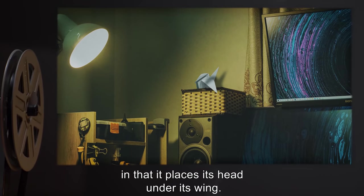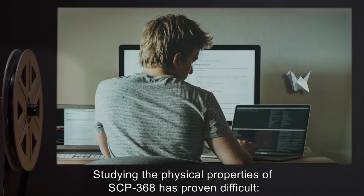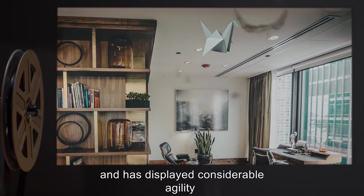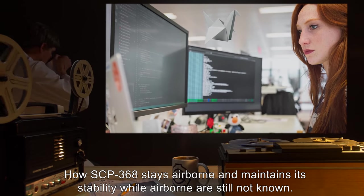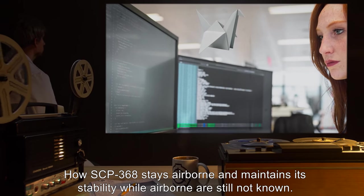Though the item needs no source of nourishment, it appears to sleep at night in that it places its head under its wing. Studying the physical properties of SCP-368 has proven difficult. The item seems to interpret attempts to capture or contain it as a game, and has displayed considerable agility and resourcefulness in evading the most focused attempts at containment. How SCP-368 stays airborne and maintains its stability while airborne are still not known.